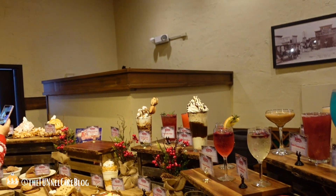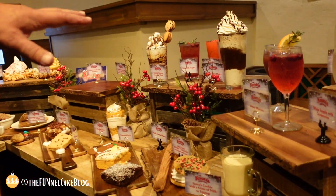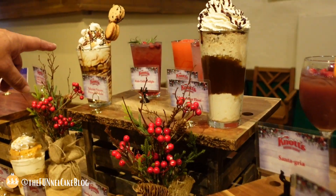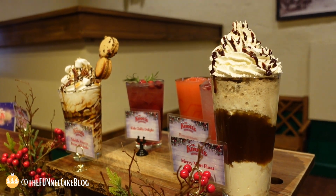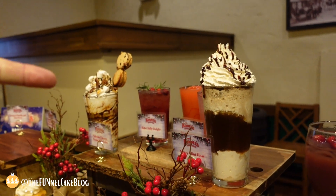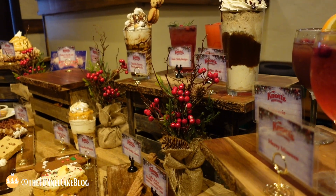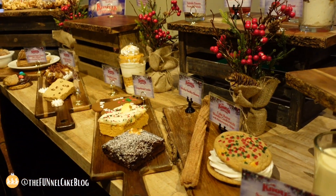We've got delicious kids drinks. The coaster shake is an unbelievable shake with macarons on top. The yuletide s'mores and pecan milkshakes are so good. The Merry mint float is delicious — not too minty, just enough flavor. Really great.